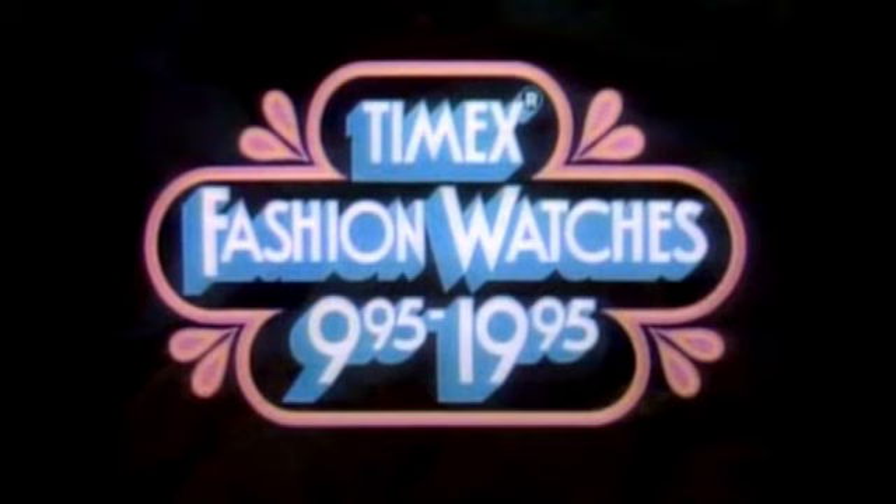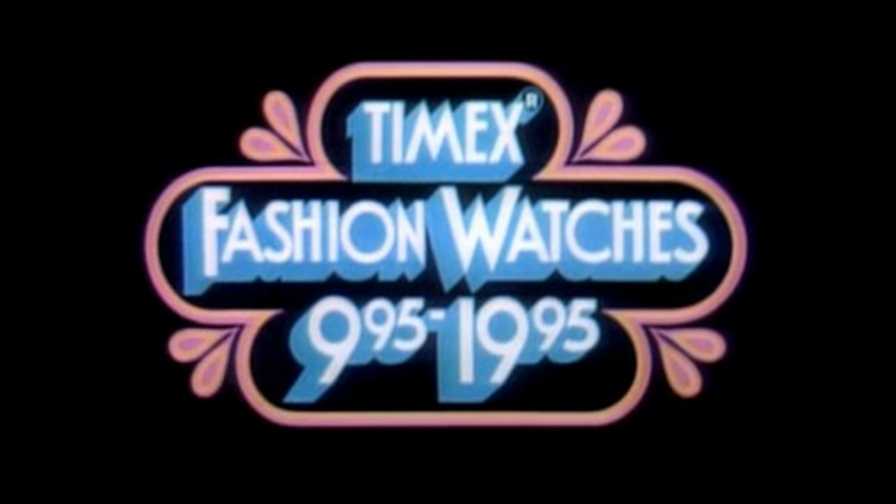The moral of our story is, we haven't met a girl yet who doesn't think the Timex wardrobe of watches is a fabulous idea. Especially at Timex prices.